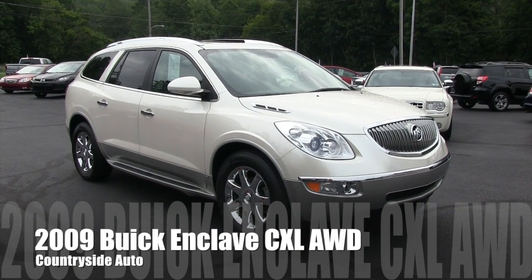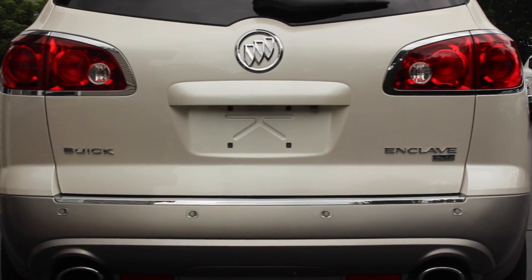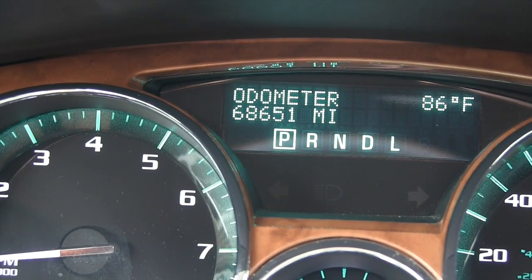This is a 2009 Buick Enclave. It's a CXL model and it is all-wheel drive. The vehicle currently has about 68,000 miles on it.